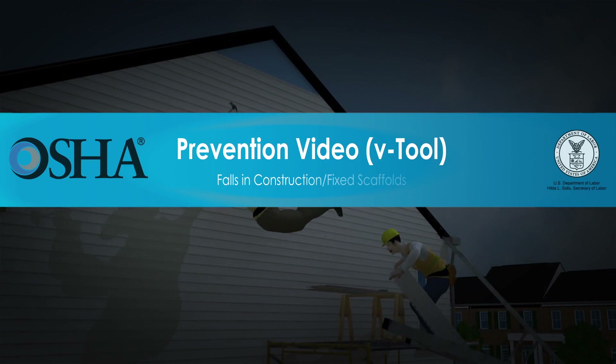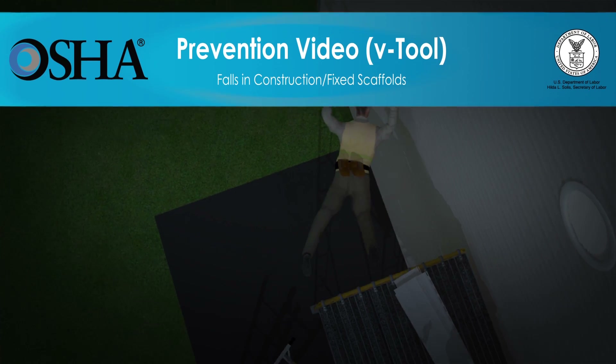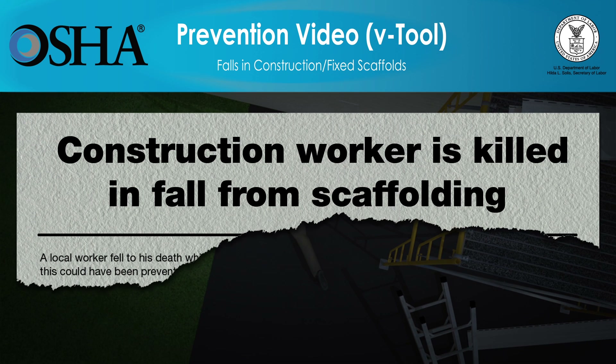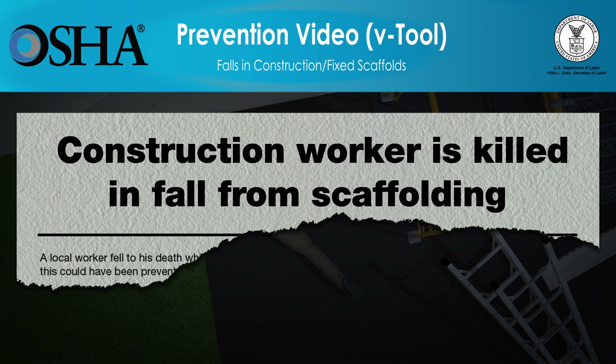In the US, more than 800 construction workers die every year while on the job. Falls are the number one cause of fatalities in construction, causing one of every three construction worker deaths. These falls happen in a split second while workers are on roofs, scaffolds, ladders, bridges, and other work surfaces.